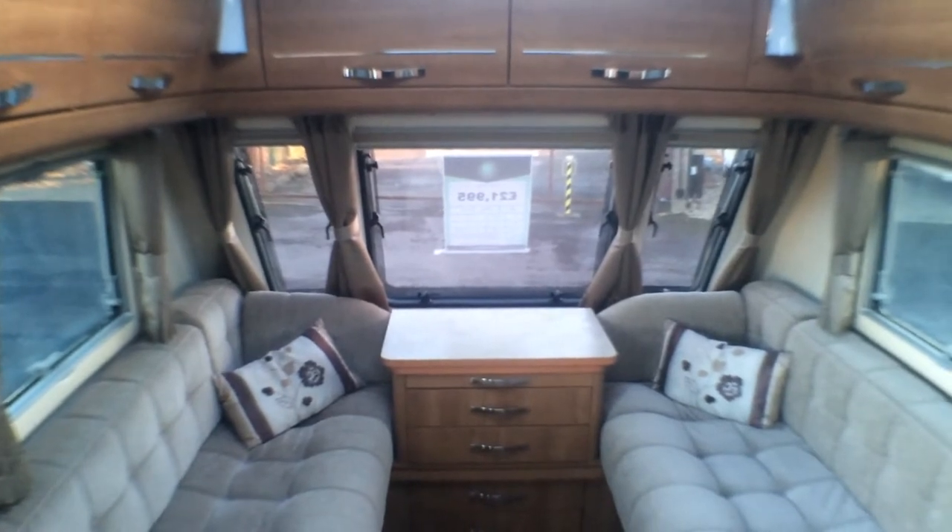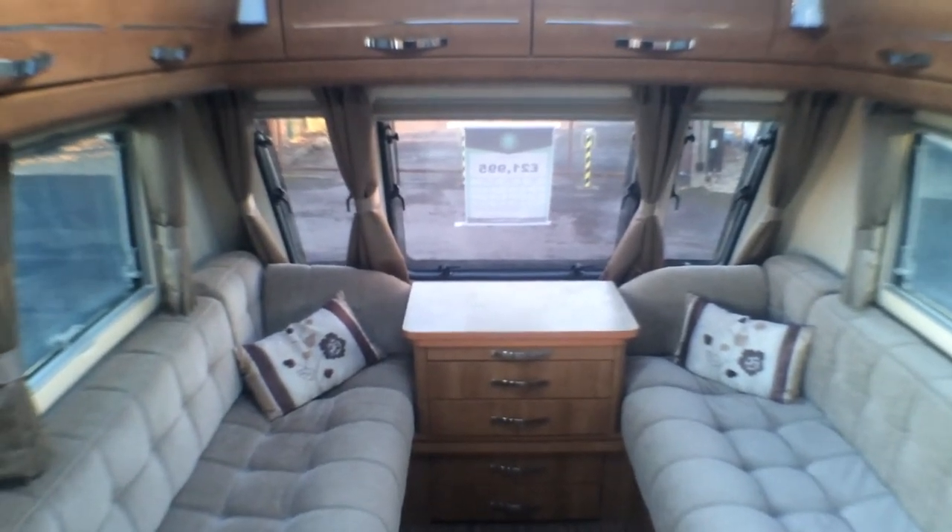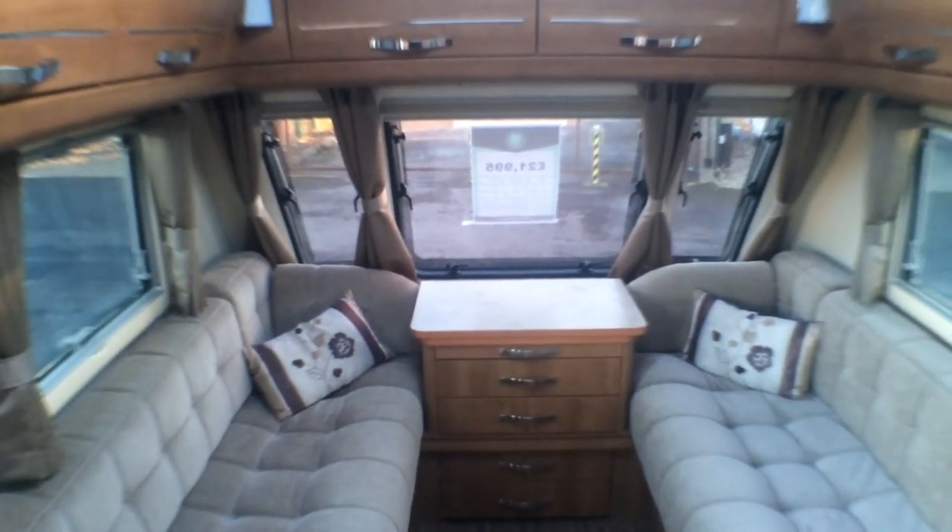All of our vehicles come with a comprehensive pre-delivery inspection. If you would like any more information on this vehicle, hit the enquiry now button or contact us at our branch.